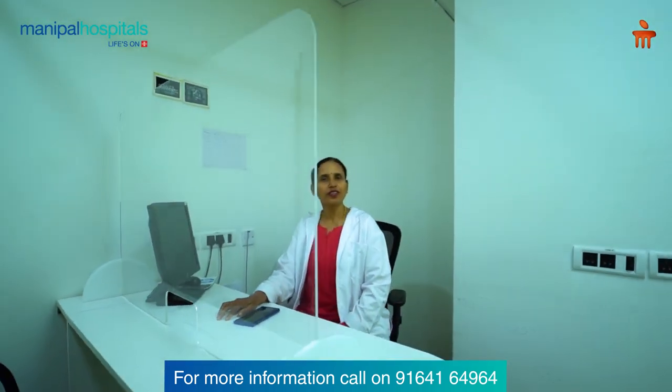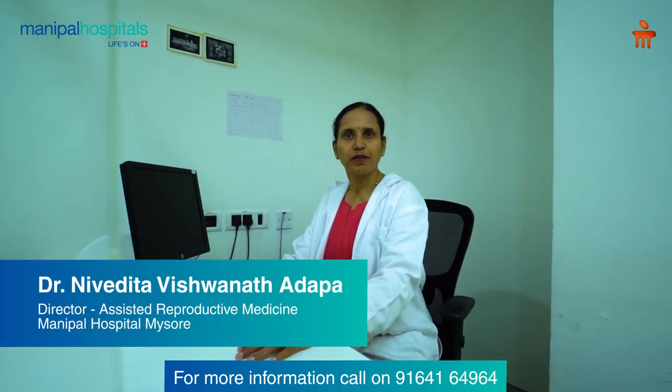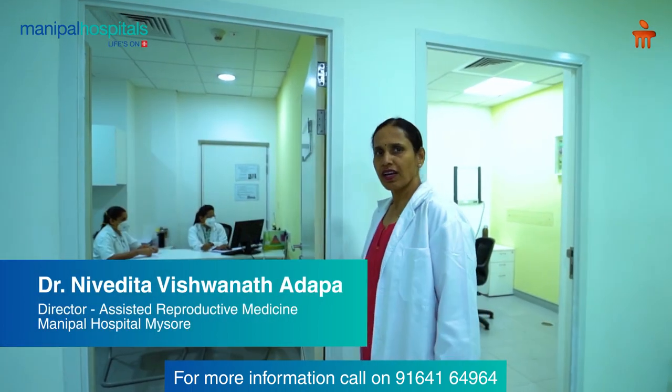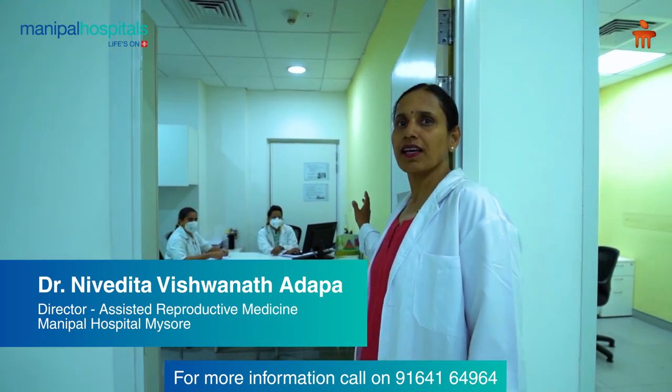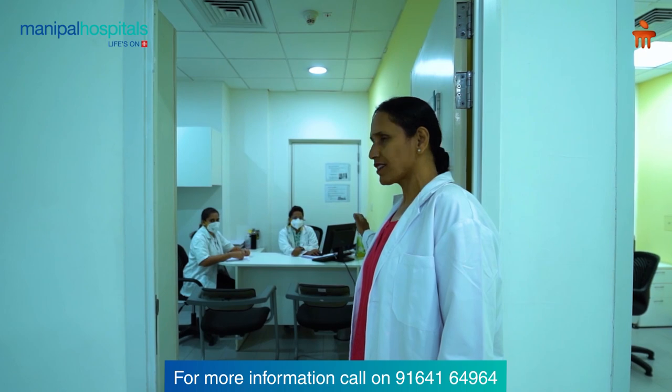Hello, I am Dr. Niridita Shetty, Director of the IDF unit at Manipal Hospital. We are very proud to have the Dietetics Department, which is integral to the treatment of infertility, and we have well-qualified dietitians. Maria Rufina is part of our well-qualified team here.